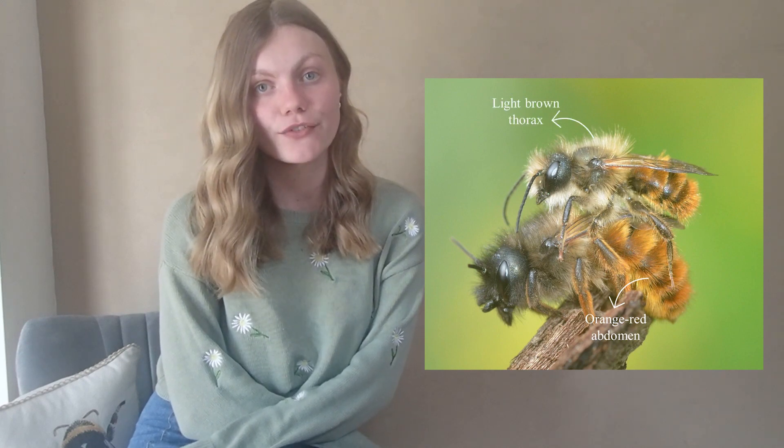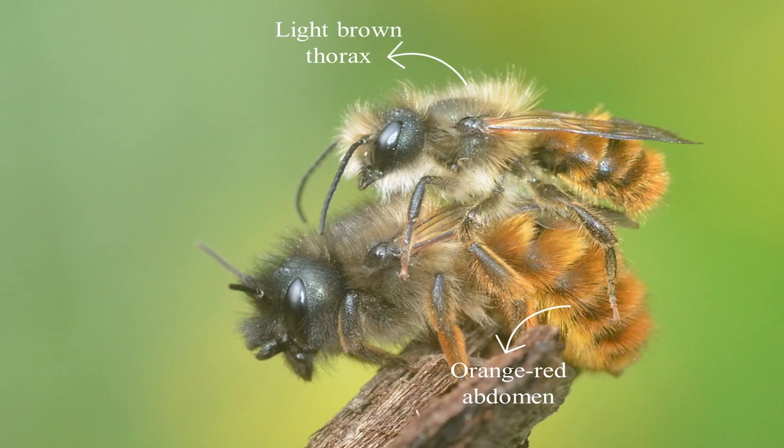Both females and males have orangey red abdomens that contrast with the light brown hairs on their thorax. The males have much longer antennae and are also smaller than the females. The males also have a conspicuous tuft of hair on their heads that from above resembles a shoe brush.